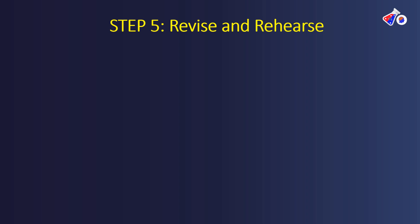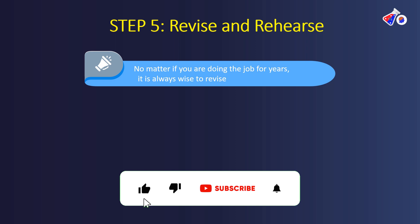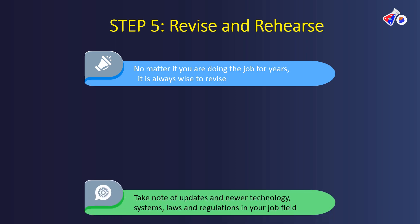Step five is to revise and rehearse. No matter if you have been doing a particular job for years or months, it is always wise to revise. Even when you feel confident, giving a mock interview often reveals gaps because you cannot always deliver answers in a smooth flow during an actual interview. This happens to experienced people as well, which is why revision is so important.